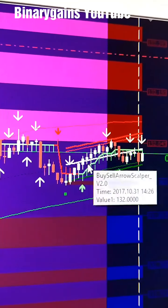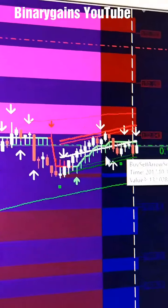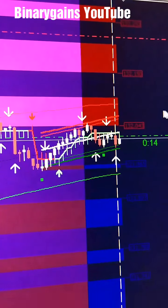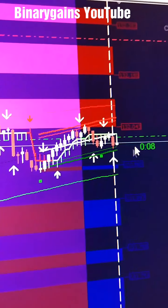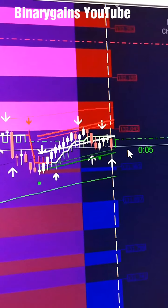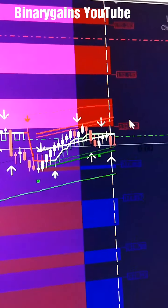This buy and sell signal also shows green here. Any arrow that comes in is to be a winning trade — not all of them, but the majority will be winning trades — using one martingale. That's how we are trading binary options.